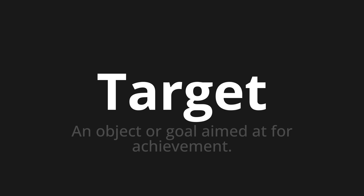Let's say it all together. Target. Target. Target.